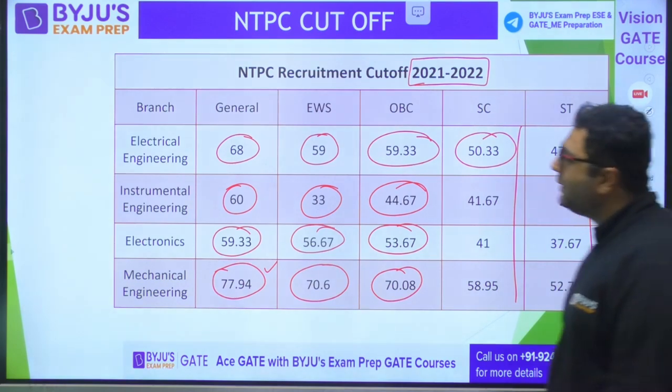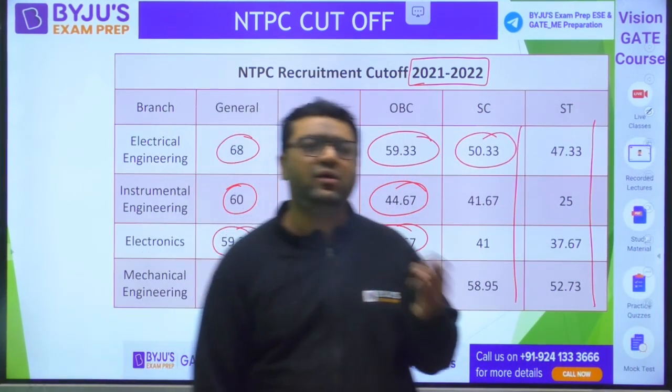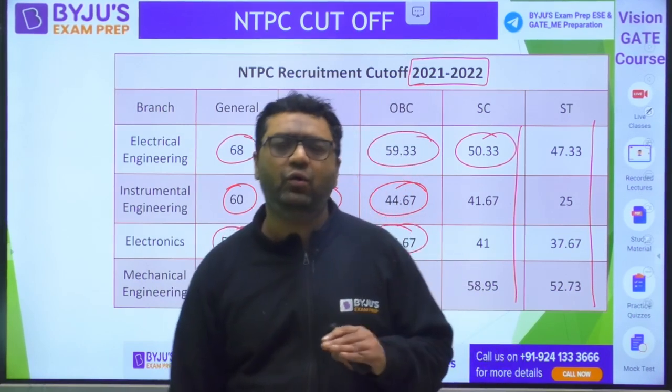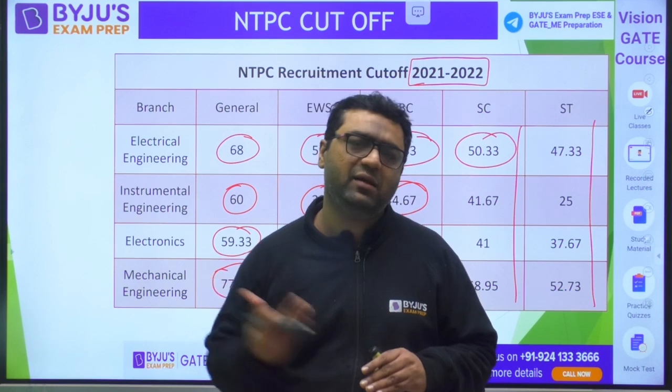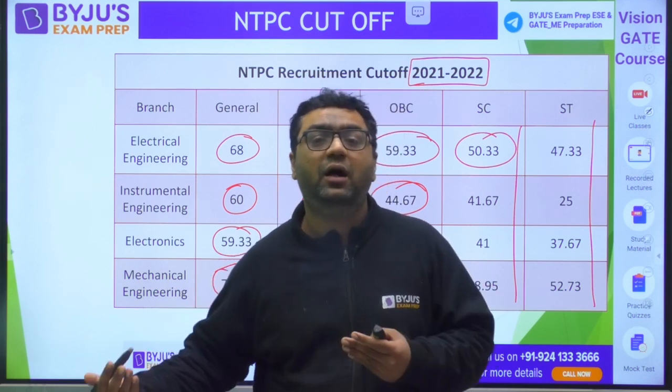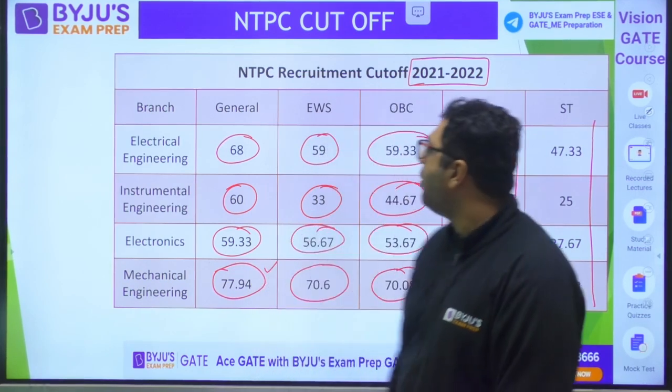This is the 2021 data. For the 2023 paper, it was slightly on the difficult side, so you would expect lesser marks compared to previous years.